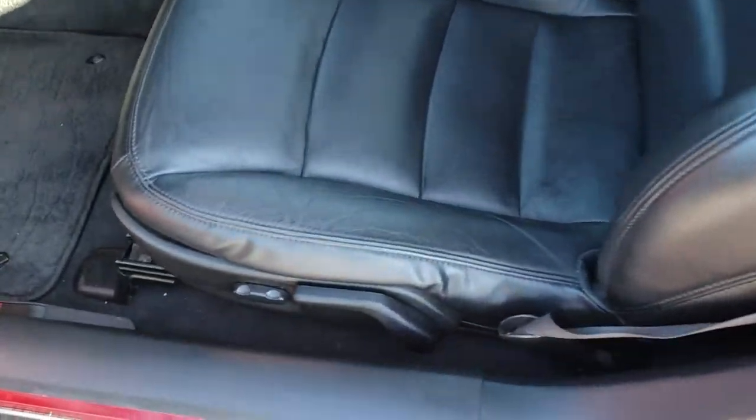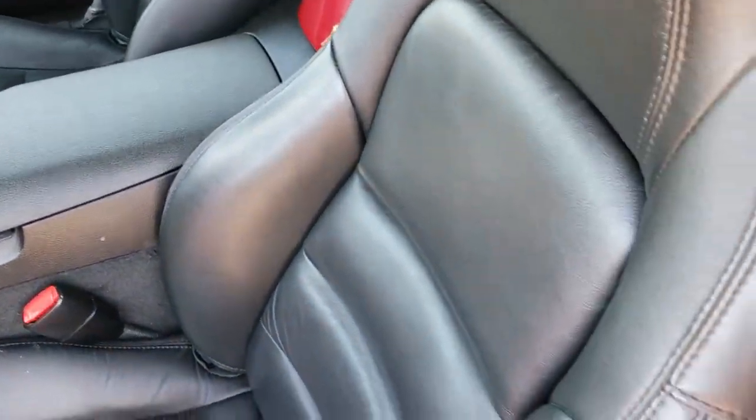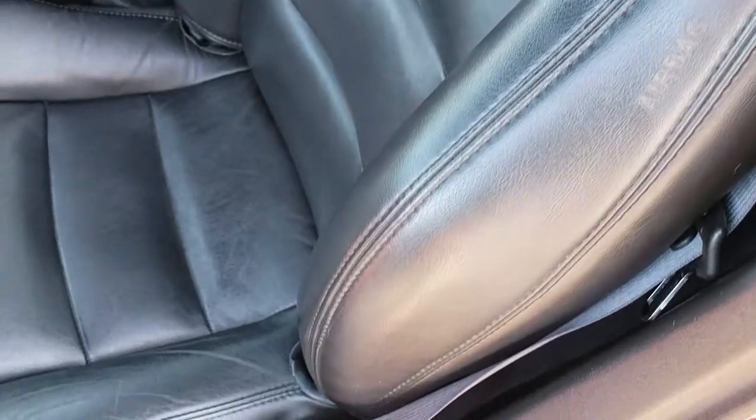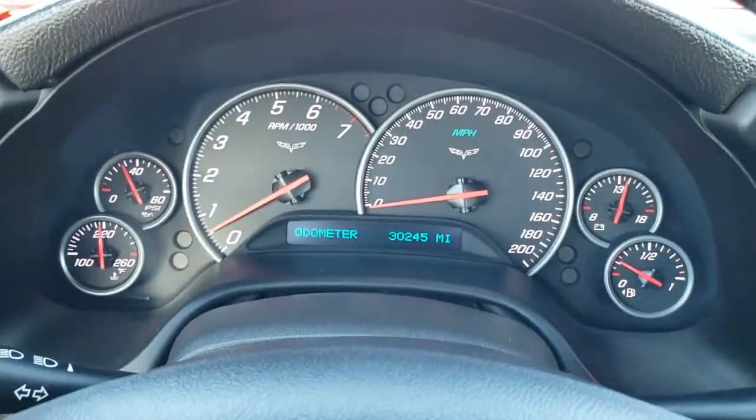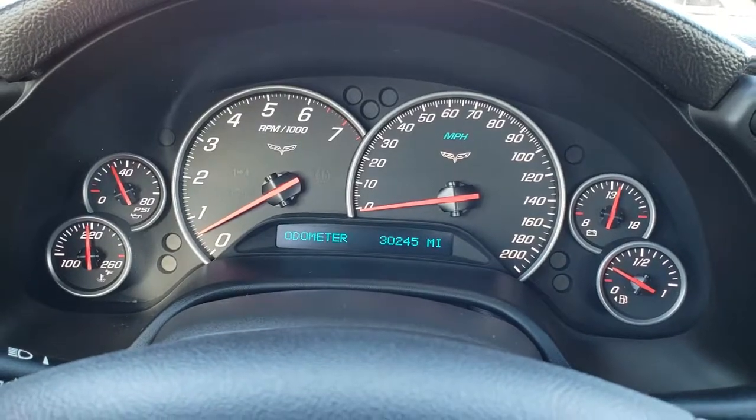Four-wheel disc brakes, of course, has the drilled rotors. Inside, the Grand Sport package gives you the black leather seats. There are no rips or tears on these seats, very nice condition. It does have side curtain airbags. And as we get inside, you can see that this car has 30,245 miles.